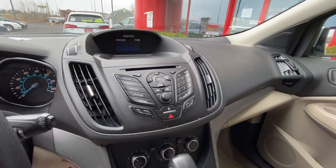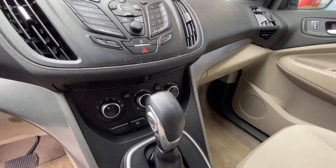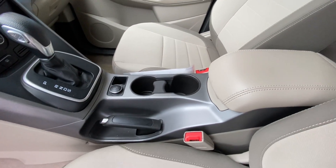Hands-free Bluetooth system, CD player, heat and air conditioning, automatic transmission, and your cup holders.